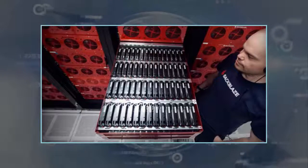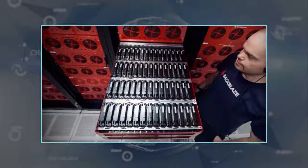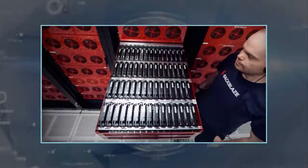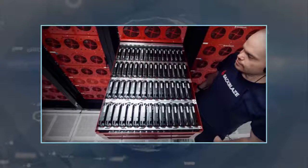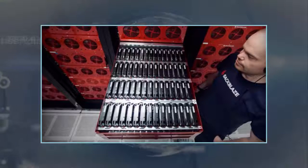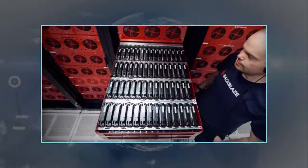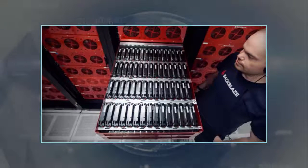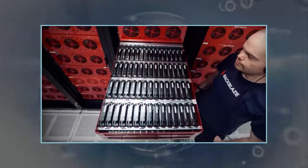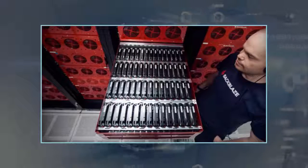Backblaze did have to make a few sacrifices to get to this point. A standard 4U case is 29 inches deep, but the Storage Pod 6.0 is longer at a little over 35 inches. It'll fit fine in an open rack, but it's not like you want to put a door on it anyway with all those hard drives gasping for air. It still runs on the same Ivy Bridge Xeon and 32 gigabytes of RAM as previous pods.